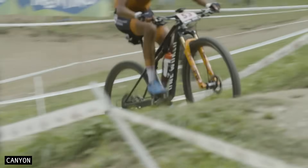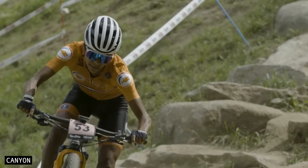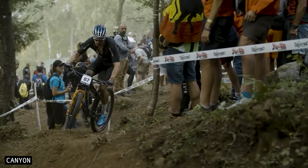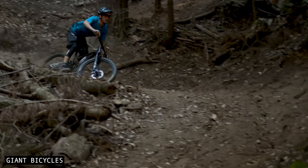The downside is that this extra high-speed stability comes with reduced agility. Leaning the bike requires more rider input. Whether that's a positive or negative depends on the speed at which you're cornering, how tight your trails are, and whether you prefer a more playful or a more planted ride feel.